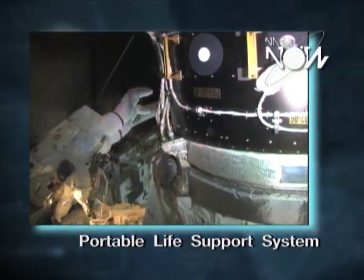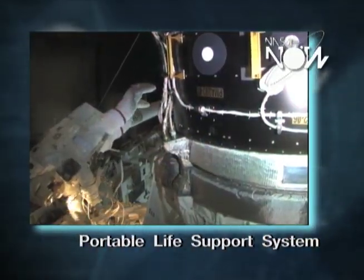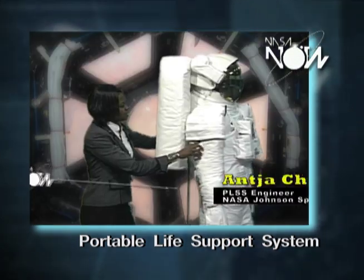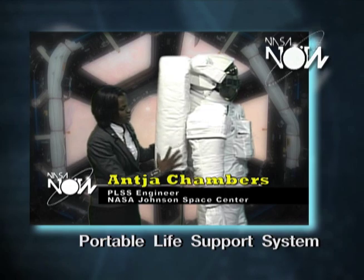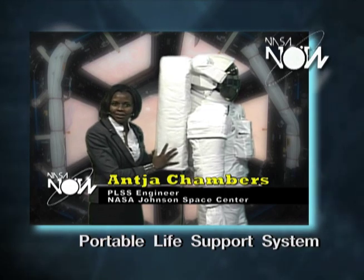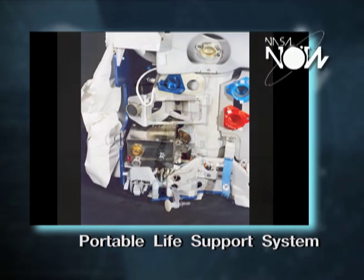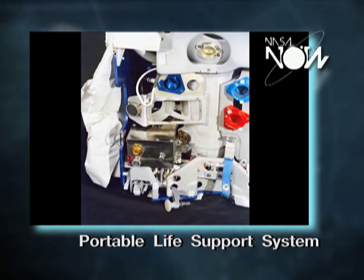Suited up for space travel. One of the key components of the space suit that doesn't get as much attention but is very, very important is the portable life support system, which is usually the backpack that you see on our astronauts. What the portable life support system does is basically how the name describes it — it provides life support.